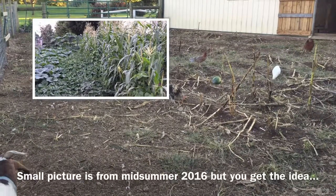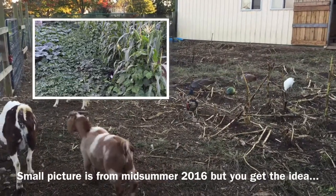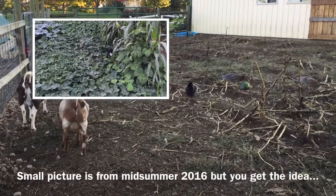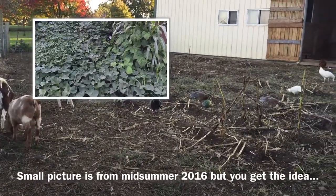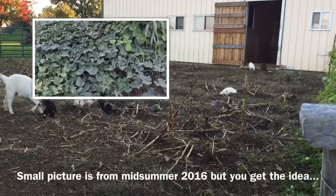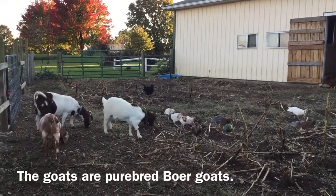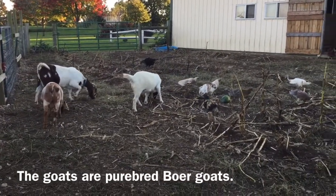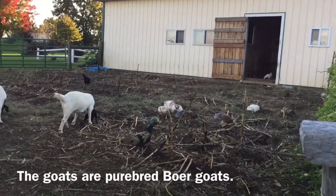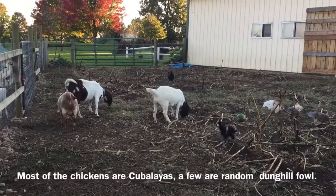On using goats and chickens to clear a plot of ground for a garden. One week ago I let three goats in here and about 20 chickens. A week ago this was completely vegetated with corn, sweet potatoes, squash, tomatoes, marigolds, beets, morning glories, moonflowers, and beans. This is a pretty heavily planted garden.